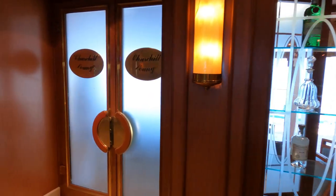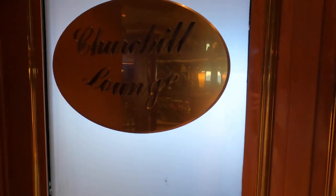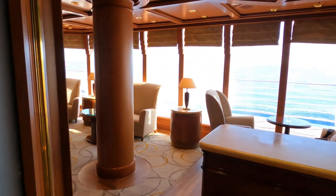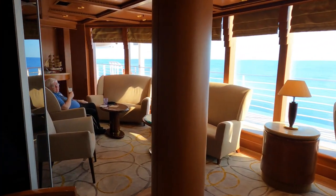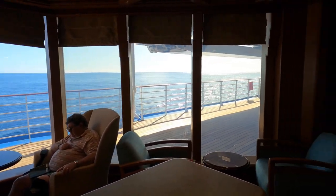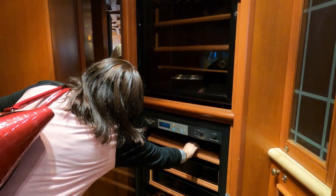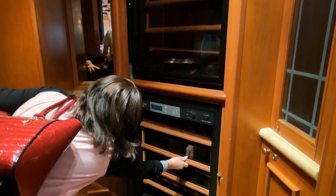There are a number of lounges on the Coral Princess — this is the Churchill Lounge. Although there is a humidor, there is no smoking allowed in the Churchill Lounge.